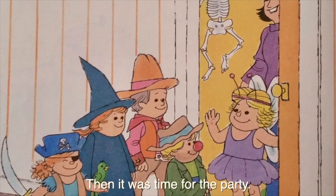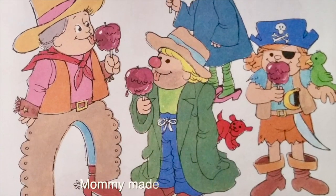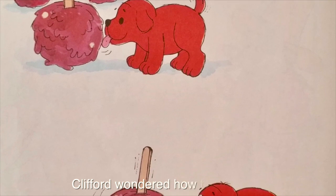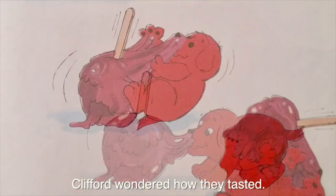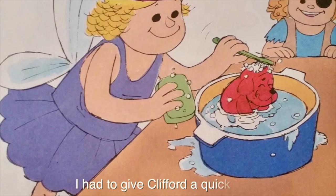Then it was time for the party. All my friends came. Mommy made us candy apples. Clifford wondered how they tasted. The candy was sort of sticky. I had to give Clifford a quick bath.